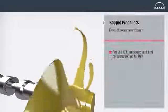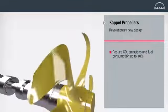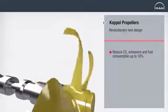In combination with the G-Type engine, Kappel propellers can reduce CO2 emissions and fuel consumption by up to 10%.